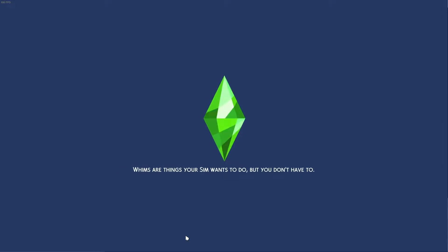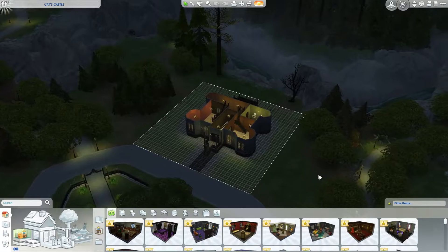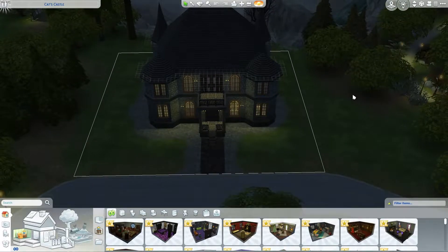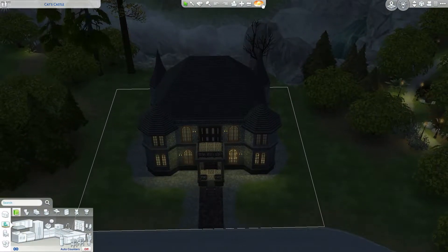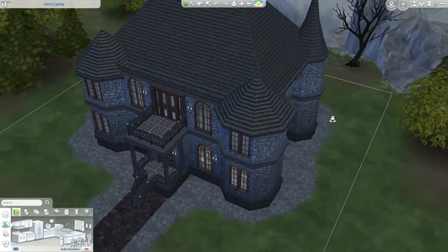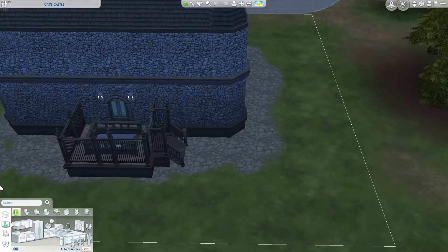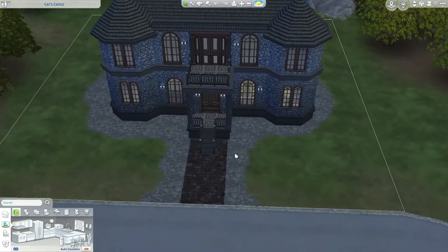For anyone still watching — hi, hello, thank you. We're still looking at my ugly builds. I got some packs — the vampire and magic pack — because I really wanted to make a castle. Well, I know it's not the prettiest castle ever. I'm sort of proud that it looks like something. Just bear with me — I just started.